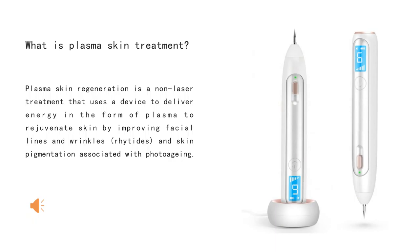What is plasma skin treatment? Plasma skin regeneration is a non-laser treatment that uses a device to deliver energy in the form of plasma to rejuvenate skin by improving facial lines and wrinkles, skin resurfacing, and skin pigmentation associated with photoaging.